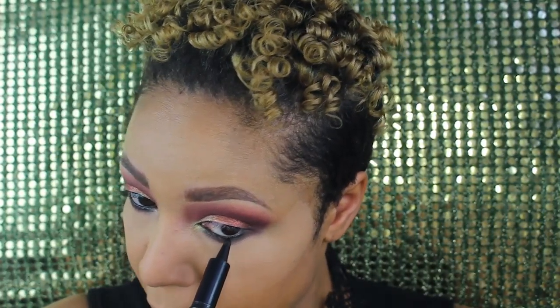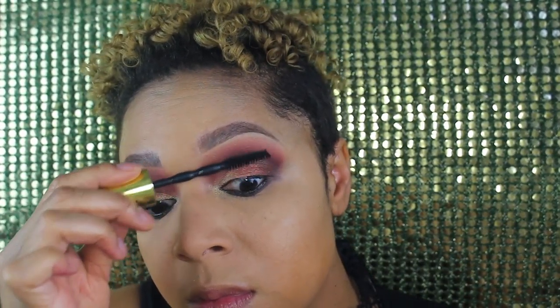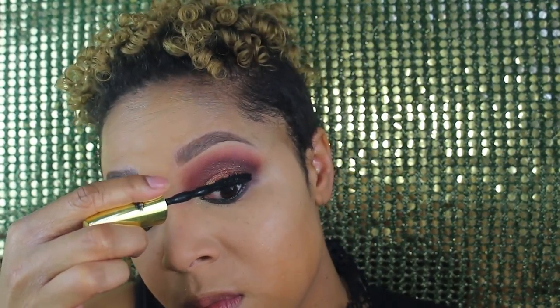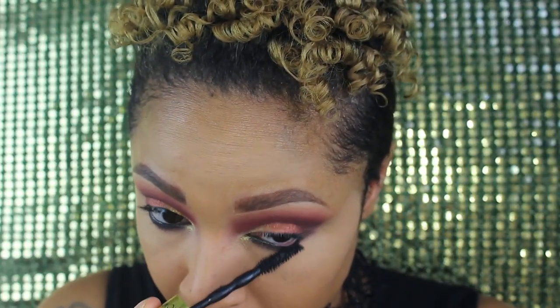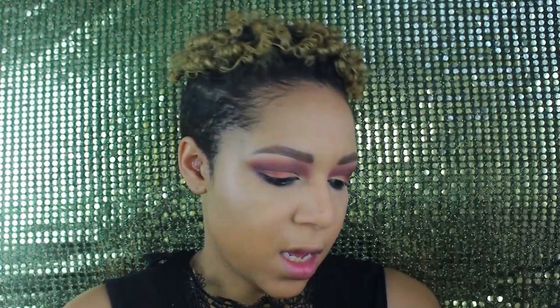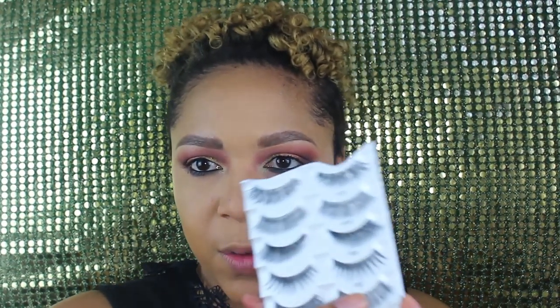I'm going to take a black eyeliner and just smudge it out. Then I'm going to add a coat of mascara — this is the Maybelline Big Shot Colossal, the Makeup Shayla edition. Since this look is super dramatic, I'm going to go in with my Ardell lookbook. There are eight pairs and I think I'm down to six. I want something kind of dramatic, so I think I'm going to go with the 105s.